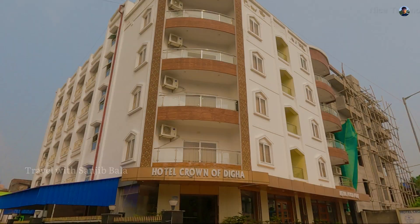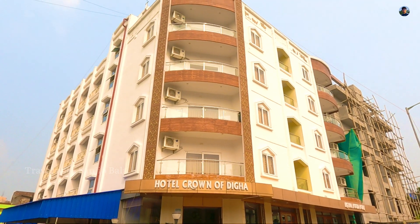Hello everyone. Welcome to the Sanjib Bala Traveloist channel. We are now here to show New Digha. In New Digha, there is a hotel named Crown. This is Hotel Crown.